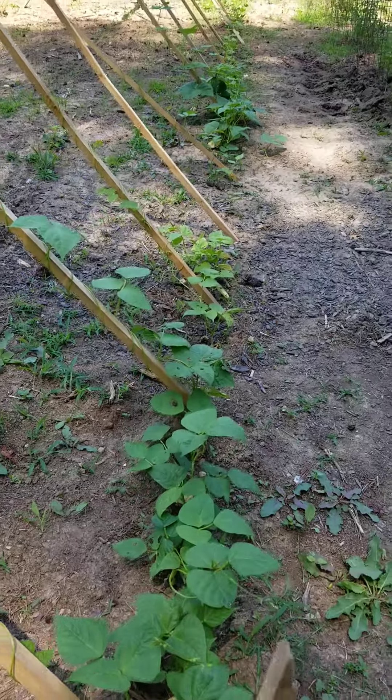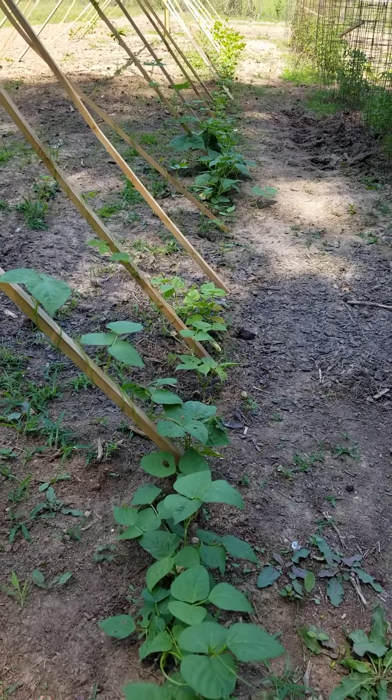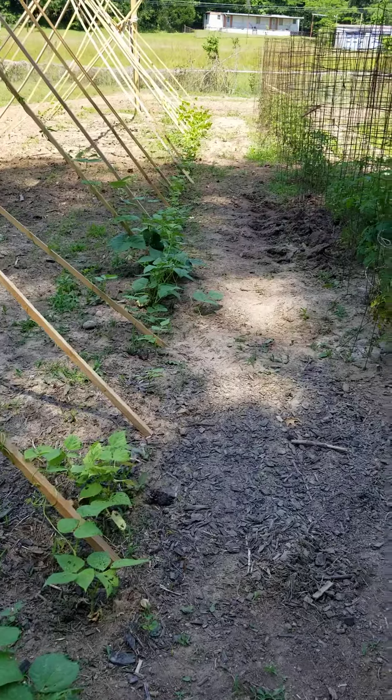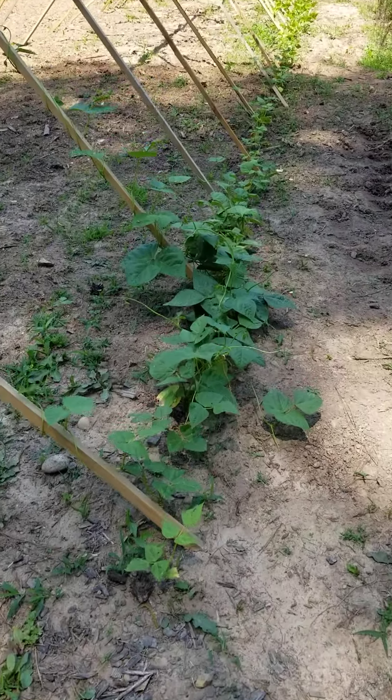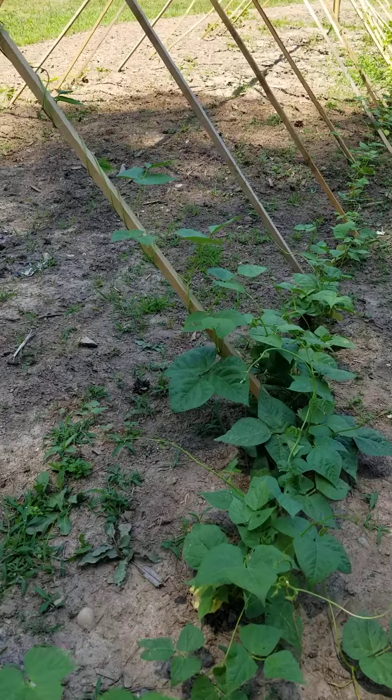How does your garden grow today? Look at the beans. The beans are looking pretty good, starting to do their thing — going up the pole. Looking good.